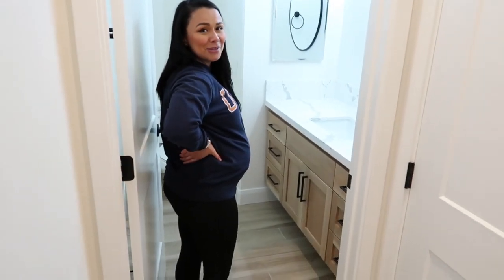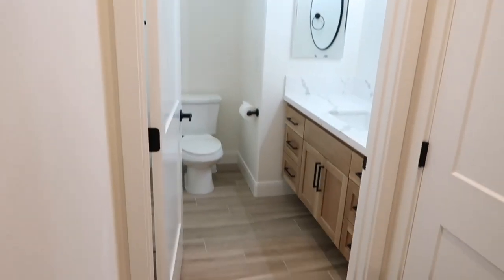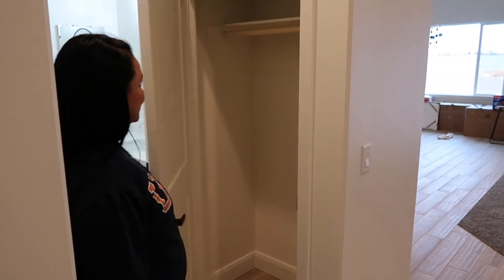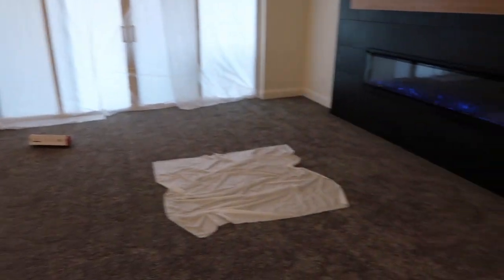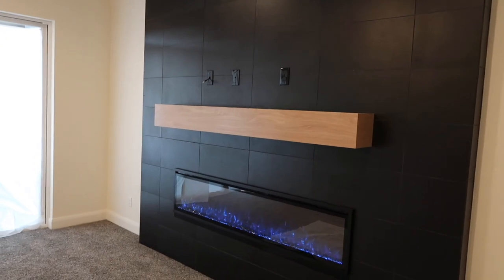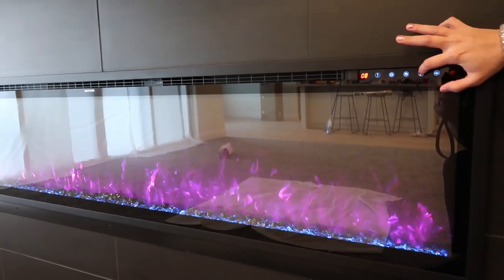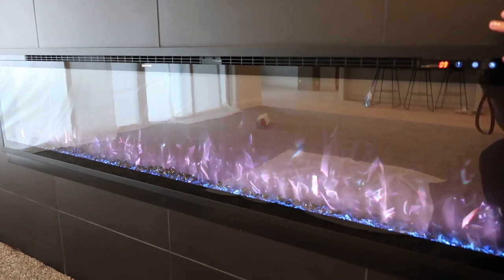As soon as you walk in, here's the half bath for guests — toilet, floating shelves, quartz countertops, and a linen coat closet. Walking out from there, we have the whole living area with black tile fireplace and we got the mantle in — it matches the cabinets. The fireplace changes color and gives off a little heat, though the flames aren't real.